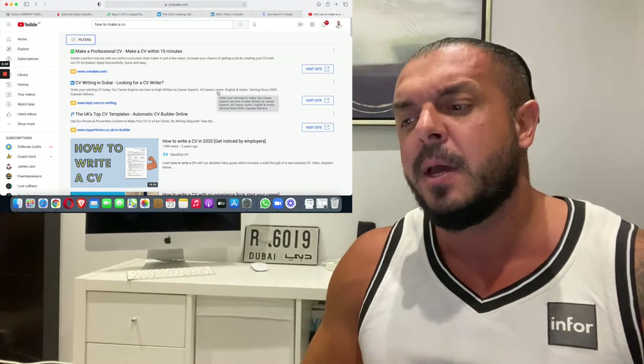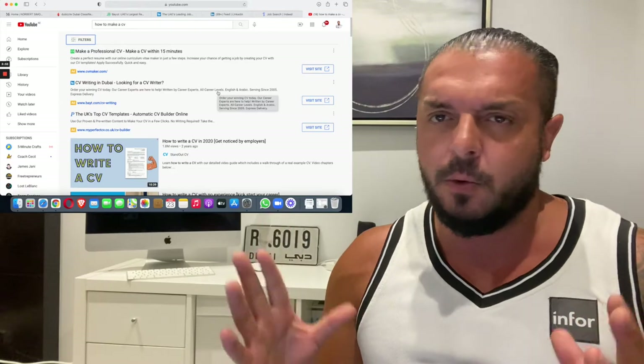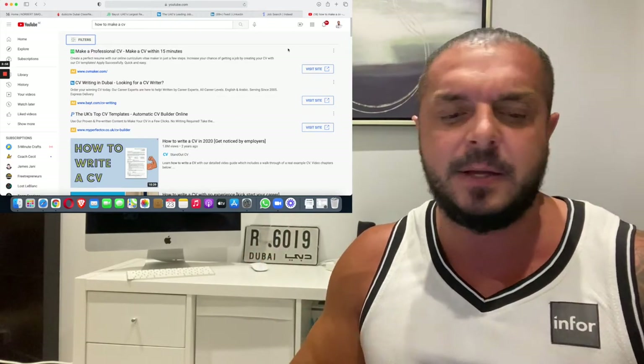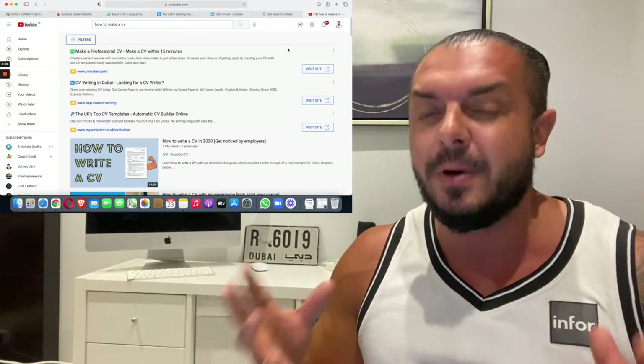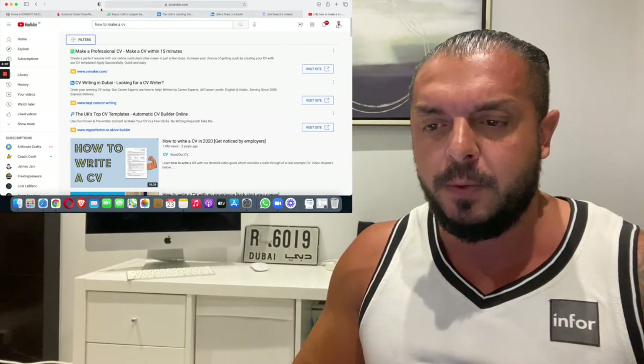Dubai is not a get-rich-quick country. It's a very rich country, but don't think you'll just come here, make some money, and go home. Take your time — you can make a great career here and live a good life. Focus on building your life in Dubai step by step.